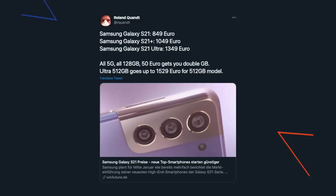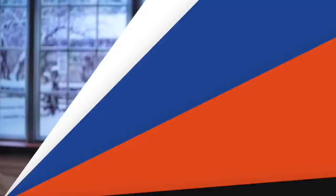As for pricing, notable Germany-based leakster Roland Quant tweeted this: rumored pricing for the S21 is €849, €1049 for the S21 Plus, and €1350 for the S21 Ultra. That's roughly the same price as last year, so most likely we're not seeing an increase across the board.